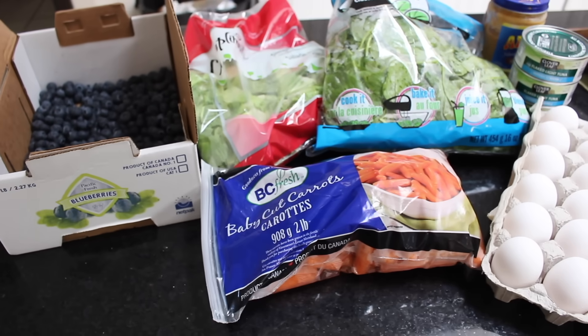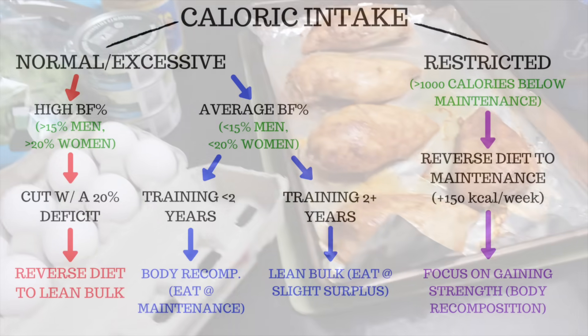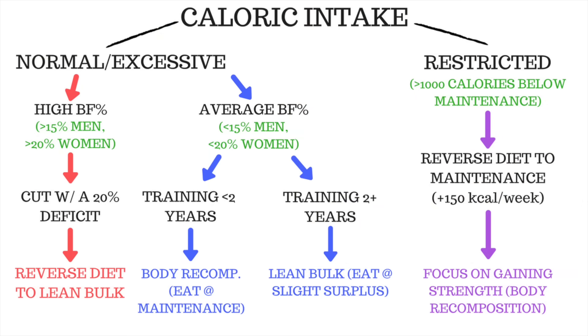Step three is where it gets a little more complicated as it will depend on a lot of factors, but I've summed it all up into an easy to follow flowchart. If your caloric intake has been severely restricted — meaning more than 1000 calories below your maintenance — you want to reverse diet by adding in 150 calories into your diet per week until you reach your maintenance calories. From here, focus on getting stronger while eating at maintenance, which will help promote body recomposition, meaning you'll be able to build muscle and lose fat at the same time. If your caloric intake hasn't been restricted, then if you currently have a high body fat percentage — for example more than 20% for women and more than 15% for men — then cut with a 20% caloric deficit until you get your body fat below those numbers, and then you can reverse diet to a lean bulk.